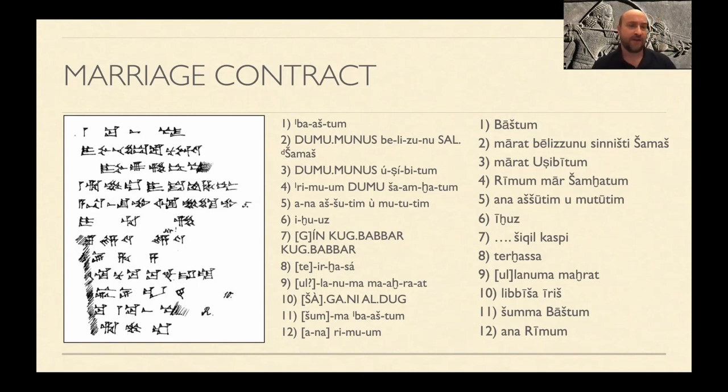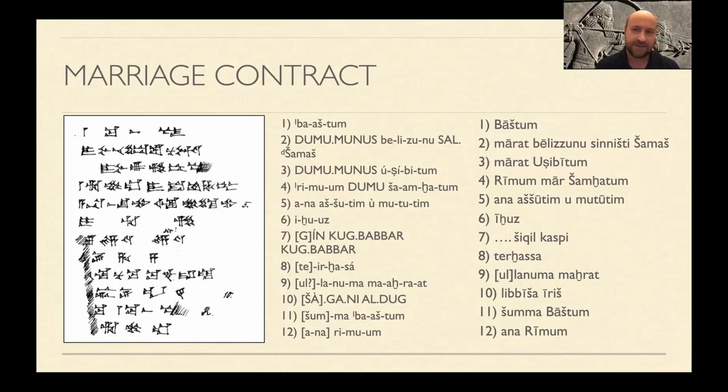The cuneiform begins with a determinative to note someone's name — it's the dish sign, the number one or the stroke downward, indicating a personal name. The first three lines give us the name of the first party: Bashtum is her name, and the rest is the surname or family name — Belizunu. Line four gives us the second party: Ramum Marshamchatum. Ramum is a name still used by modern Assyrians today. Ramum is the male party.